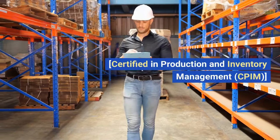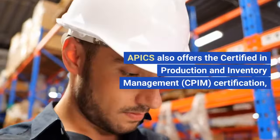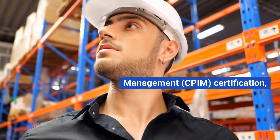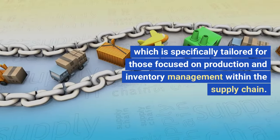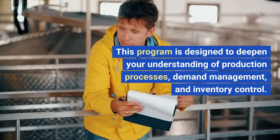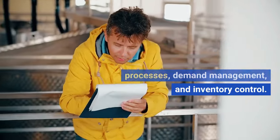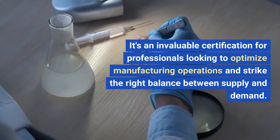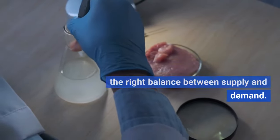Certified in Production and Inventory Management, CPIM. APICS also offers the CPIM certification, which is specifically tailored for those focused on production and inventory management within the supply chain. This program is designed to deepen your understanding of production processes, demand management, and inventory control. It's an invaluable certification for professionals looking to optimize manufacturing operations and strike the right balance between supply and demand.